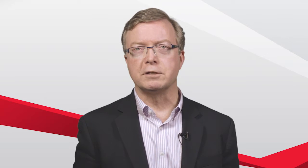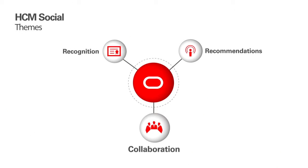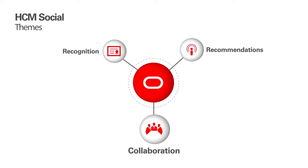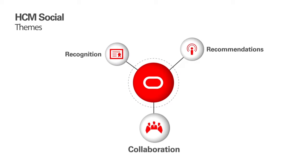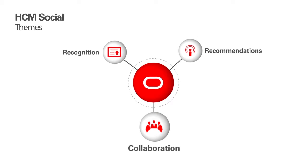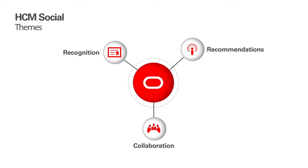Now, let's look at what Social HCM does to improve engagement and productivity through collaboration. Collaboration is key to both increased productivity as well as employee engagement. In order to support effective, purposeful collaboration that achieves these goals, Release 10 Social HCM introduces a more integrated, embedded user experience for its seamless social capabilities.